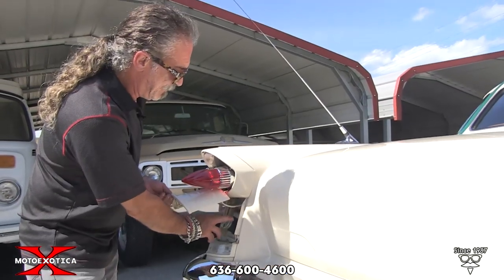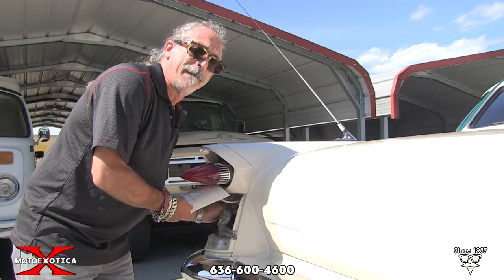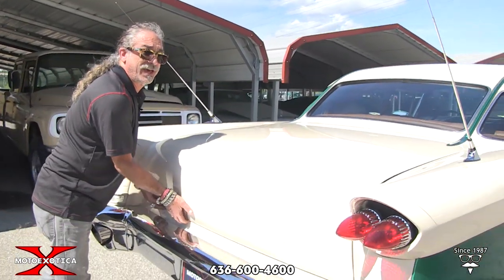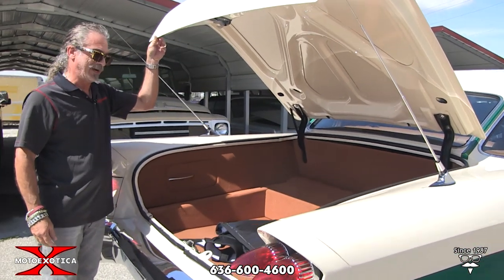Right here where you've got your gas filler cap, you've got some custom touches — such as a hidden pop that gets you into the trunk. Very nicely done.